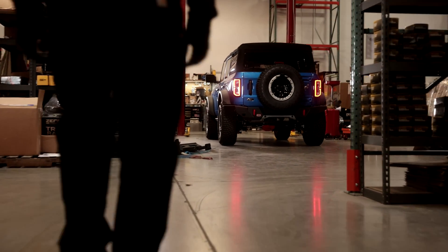It's pretty awesome, honestly. I grew up in the back of a Ford Bronco, so it's really unique and it's just an awesome experience.